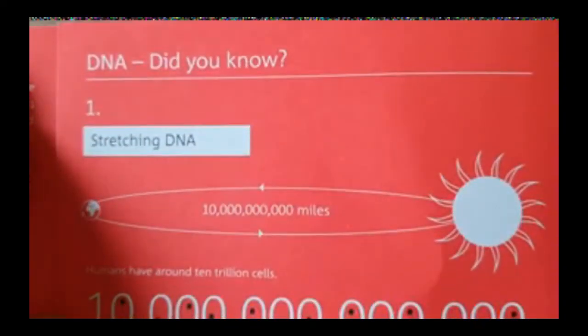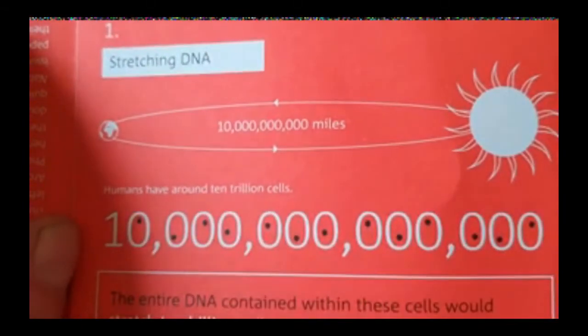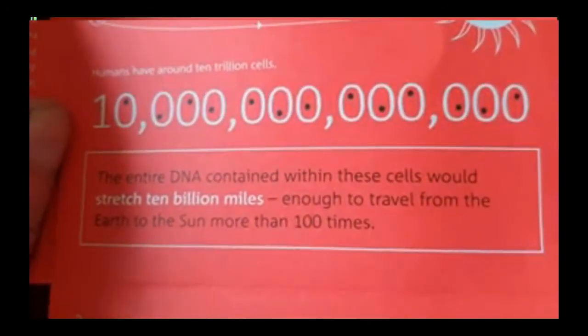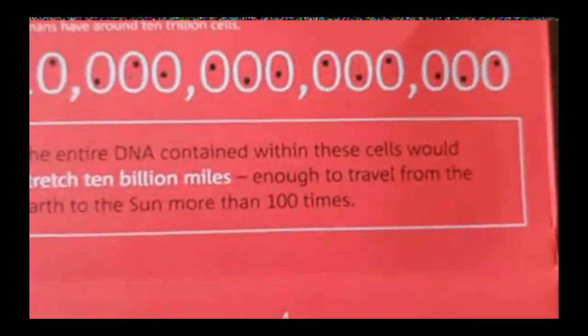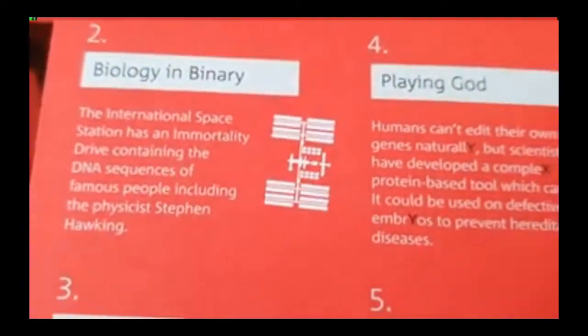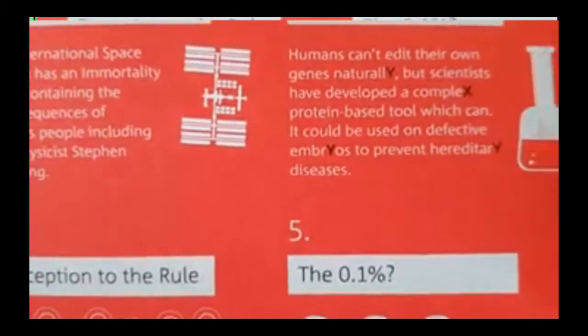There's a bit about DNA in here — did you know that humans have around 10 trillion cells? The entire DNA contained within these cells would stretch 10 billion miles, enough to travel between the Earth and the Sun more than a hundred times.